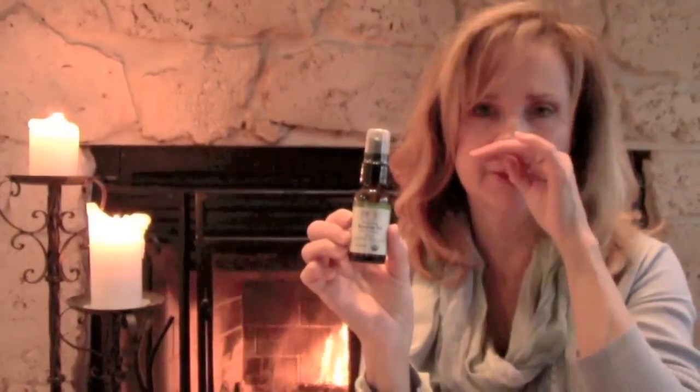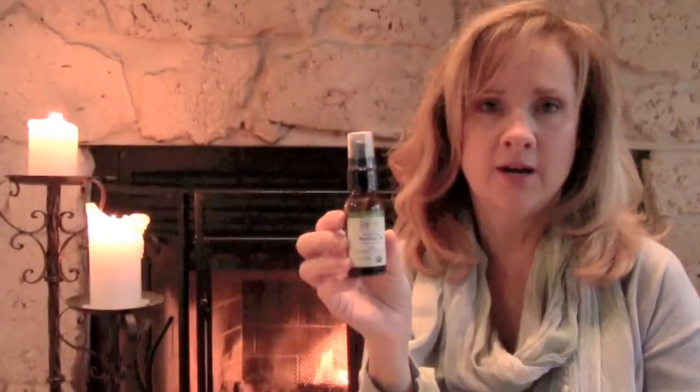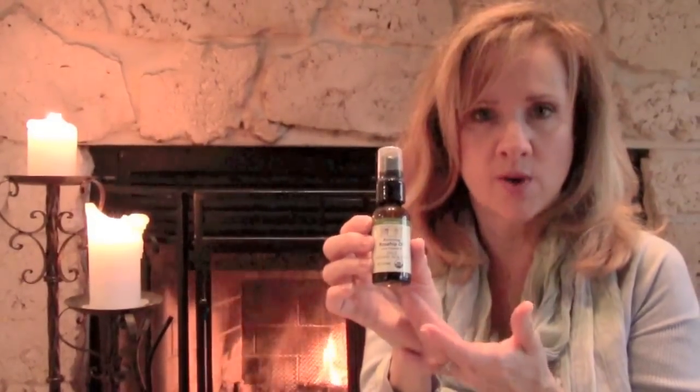Rose hip oil — let me tell you some of the benefits. It is a natural botanical source of vitamin A, or retinol, and this actually has vitamin E added as well. This nourishes and rejuvenates mature skin and dry skin, and I do love the texture of my skin since I've been using this. It can help over time with fine lines and wrinkles.